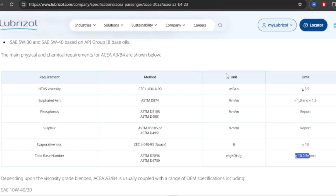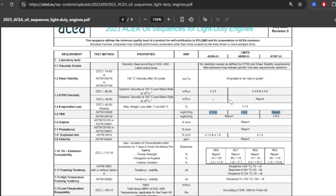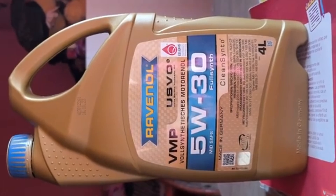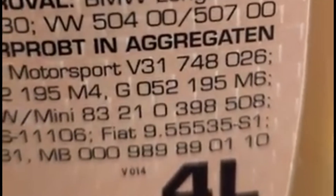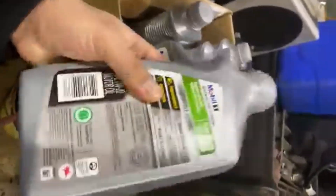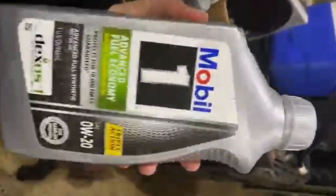That's why many ACEA and OEM-approved European oils carry higher total base number, often around 10 to 12, compared to 6 to 8 typical in US API SP oils. For example, a European formulation like Ravenol VMP 5W30, approved for VW 504-507, maintains a TBN around 10, precisely because Volkswagen Group engines must withstand long drains in markets where fuel quality fluctuates. Meanwhile, an American formulation like Mobil 1 Advanced Fuel Economy 0W20 is optimized for predictable low-sulfur US gasoline and does not require such a large acid-neutralizing package.